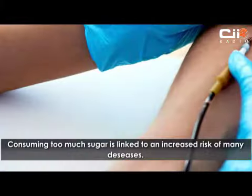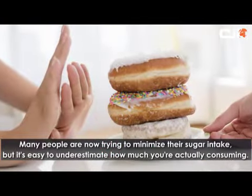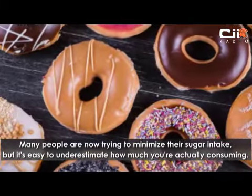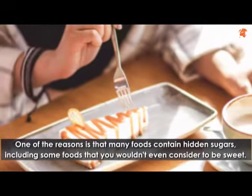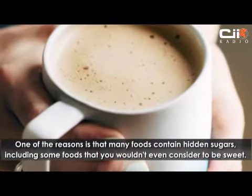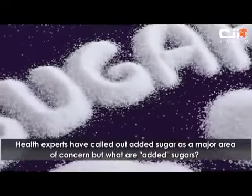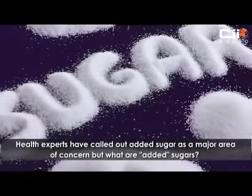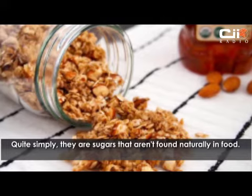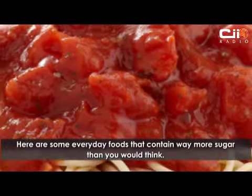Consuming too much sugar is linked to an increased risk of many diseases. Many people are now trying to minimize their sugar intake, but it's easy to underestimate how much you're actually consuming. One reason is that many foods contain hidden sugars, including some you wouldn't even consider sweet. Health experts have called out added sugars as a major area of concern — they are sugars not found naturally in food. Here are some everyday foods that contain way more sugar than you would think.